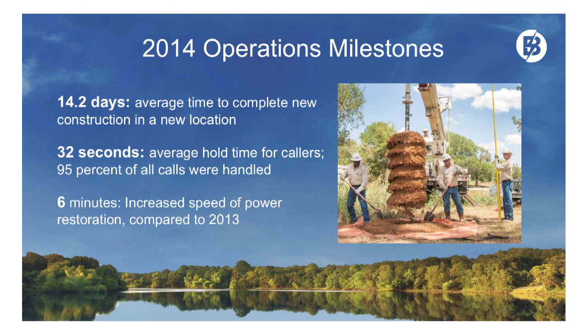Operational milestones: it took us 14.2 days in 2014 to build a new construction job. Very proud of that number — that was two days faster than 2013. It takes us 14 business days from the moment a member requests a new facility to when we build it.